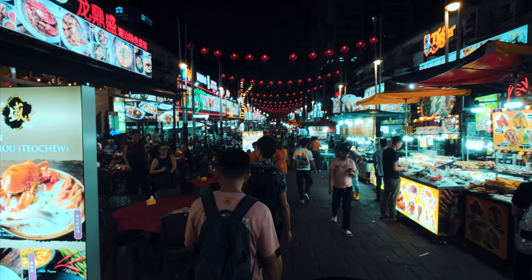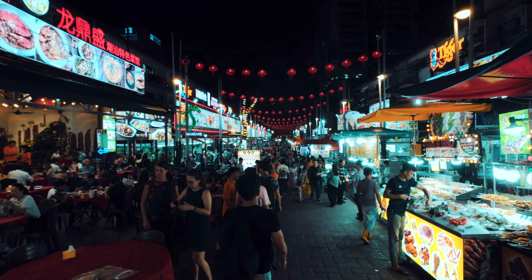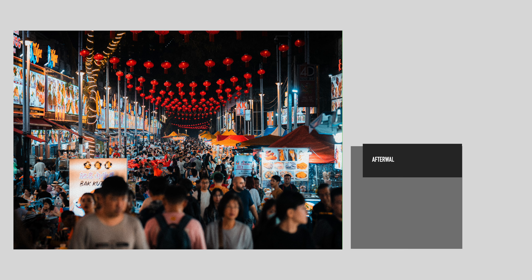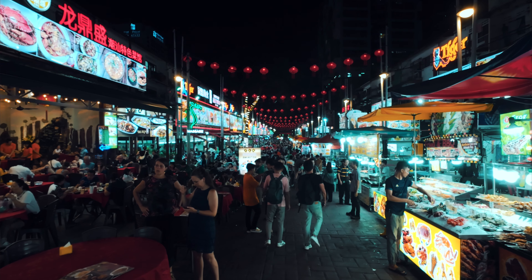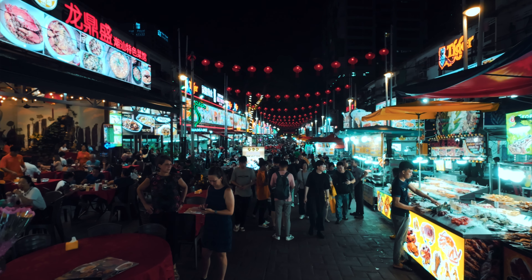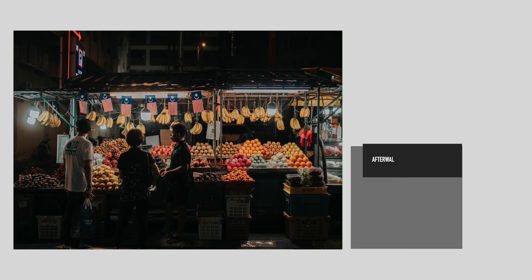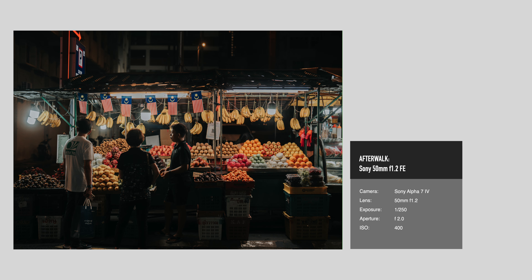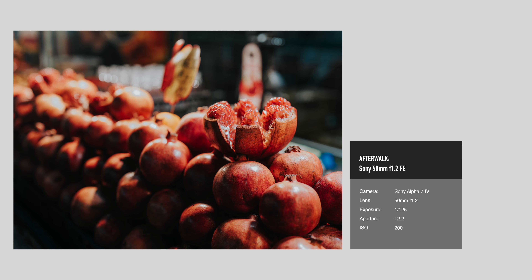It's night time now — the best time to check out how the 50mm f1.2 performs in low light. Well, it's not necessarily low light right now — the night market is a bright setting with neon lights everywhere — but let's see how the 50mm f1.2 does, shall we?